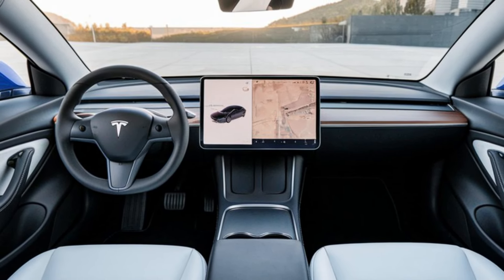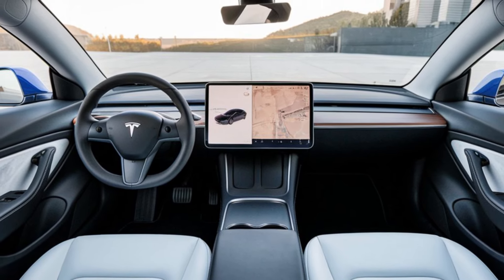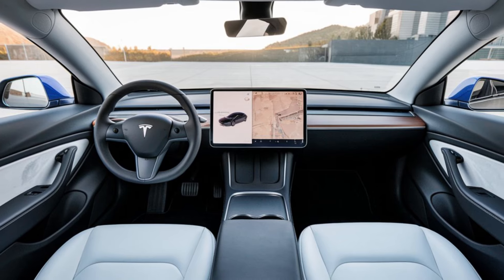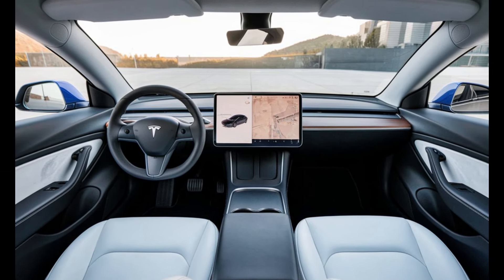If you enjoyed this review, don't forget to like, subscribe, and hit that notification bell for more content like this. Let us know in the comments what you think about the Model 2 and what features excite you the most. Thanks for watching, and see you next time.